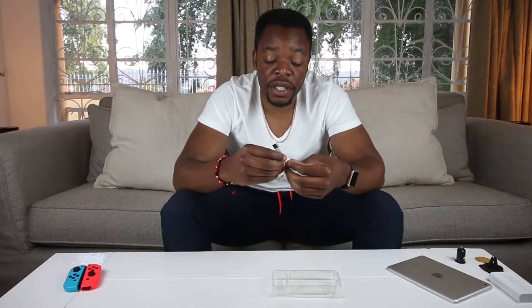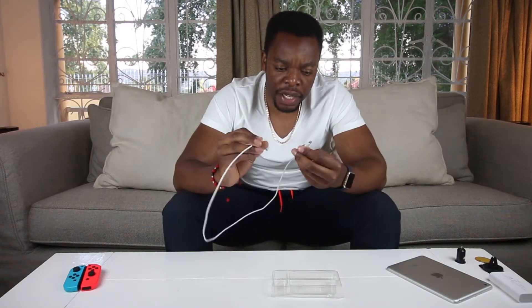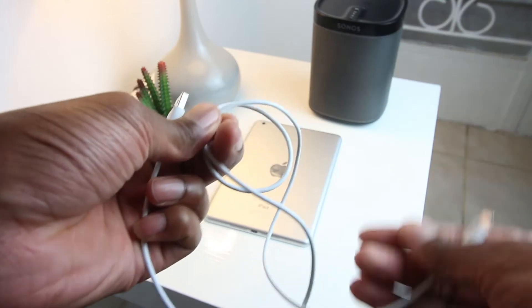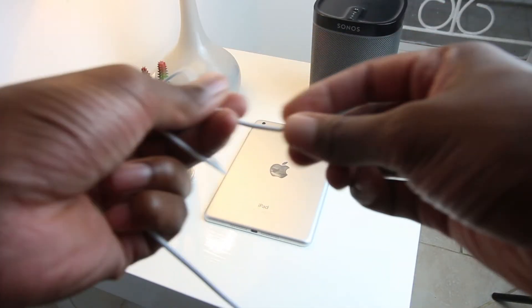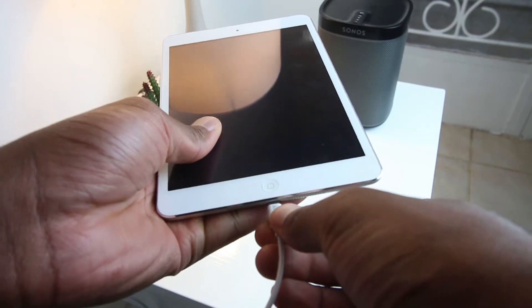I bought this one because the one I had is not working anymore and it also only transferred power — it didn't transfer data. So I decided to go and get another cable. This guy will cost you 195 rand. I know it's close to 200 rand but it's a really really strong cable and the brand Anker is reliable — they make good cables and also sometimes they make power banks.